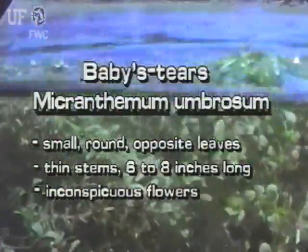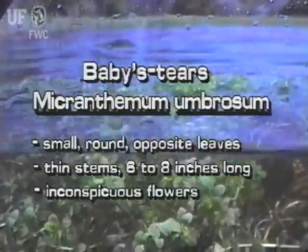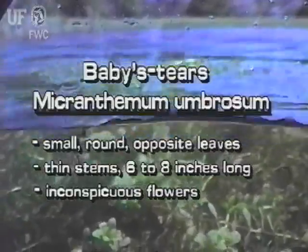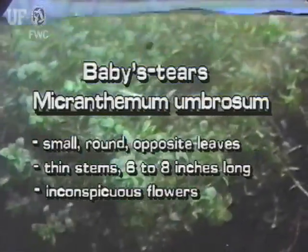Baby's Tears is a less noticeable native plant. It has small, round, opposite leaves. Its thin stems are typically six to eight inches long, and the flowers are very tiny and are white or purplish.